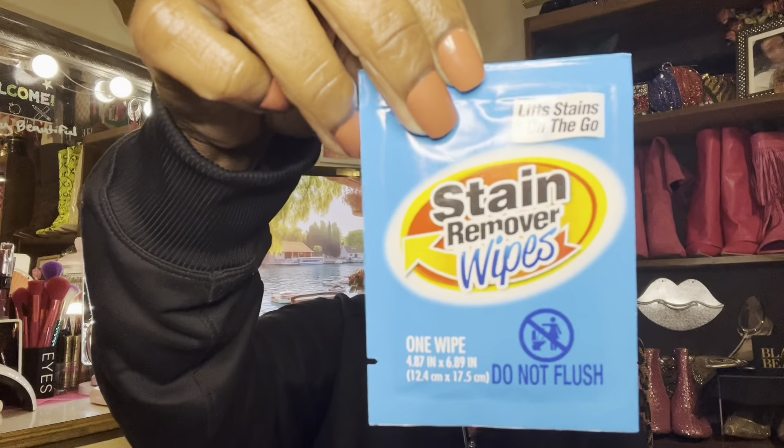I picked up more of the stain remover wipes — these work really really well. You get 12 individually wrapped wipes in the box. They come individually packed. They really do work — I carry these to work with me and when I'm going out, because I'm clumsy and always spilling something on my outfits. These are gonna take care of the problem.